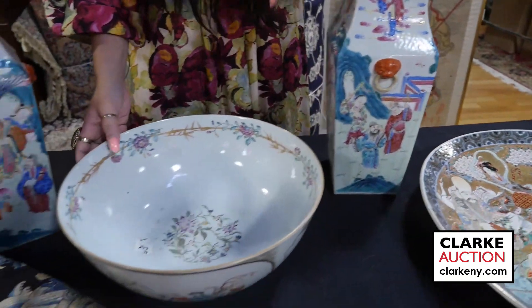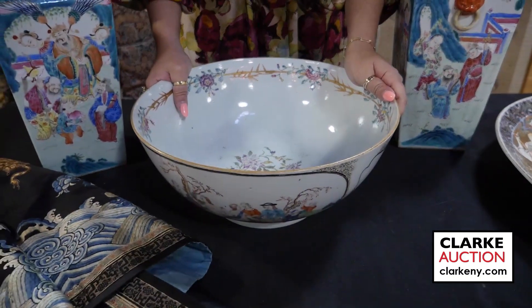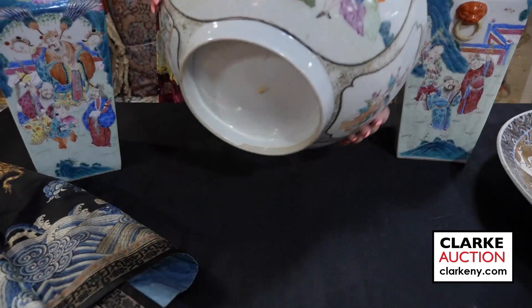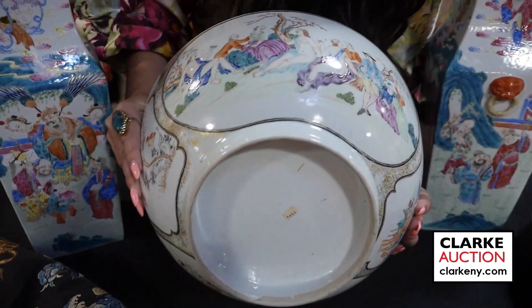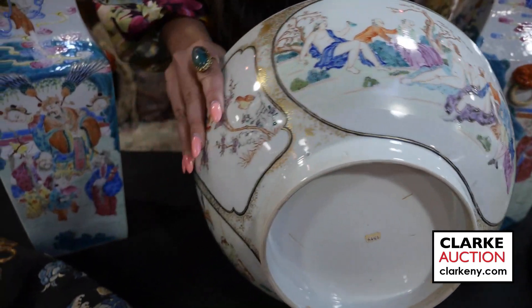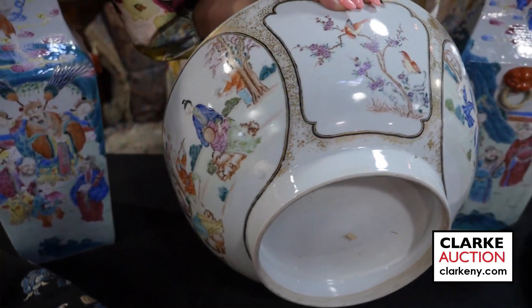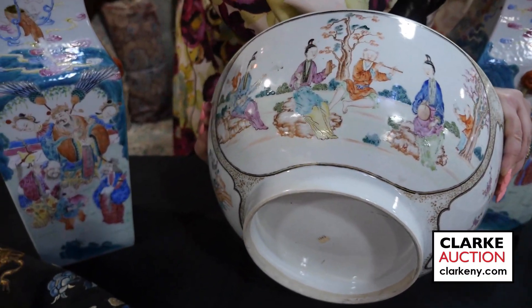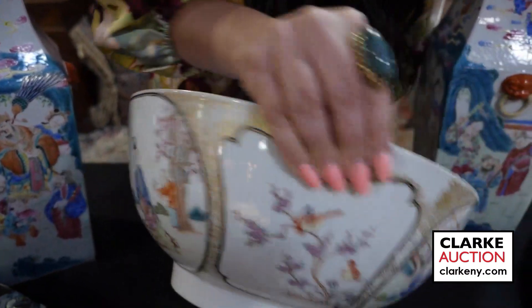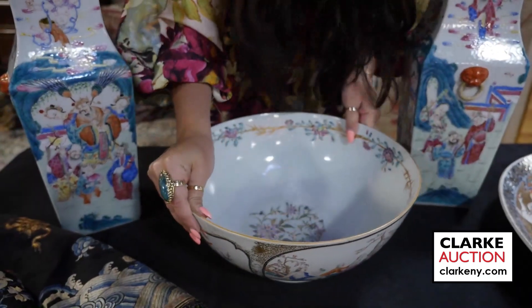This is a Chinese export punch bowl — really quite nice. You can see it has these semi-erotic scenes of men and ladies sitting with nude women, alternating with birds and flowers, and another scene of musicians. Really quite interesting at 400 to 600.